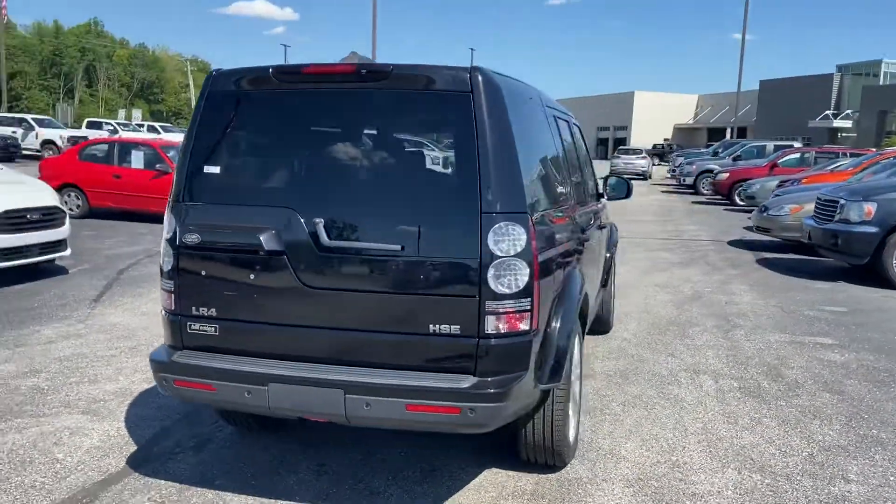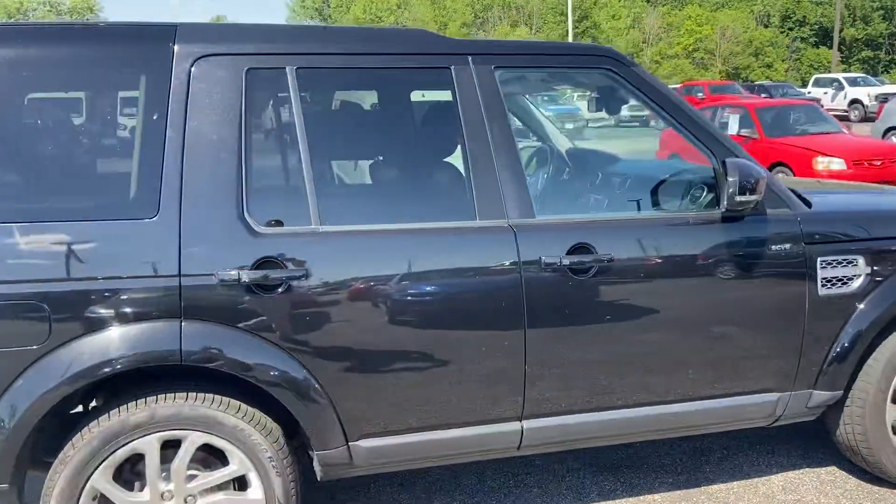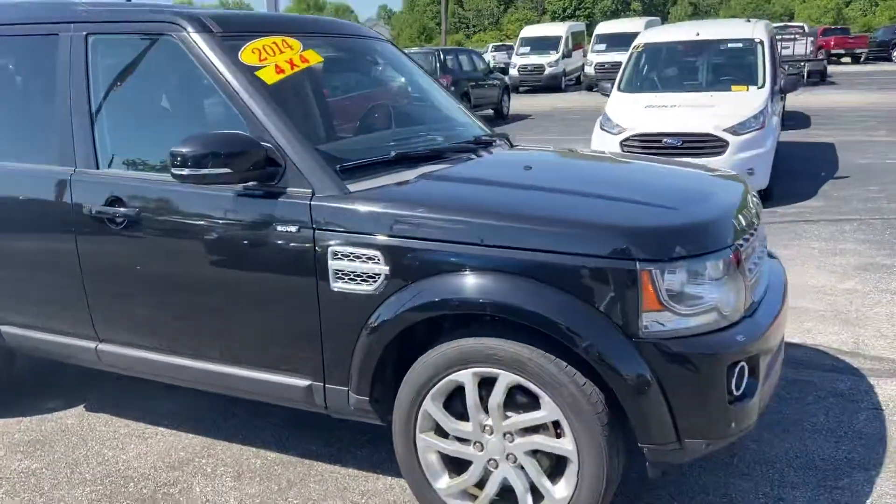Again, this is the 2014 Land Rover. My name is Steve Angle at Bill Estes Ford. 317-852-2231.